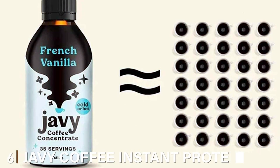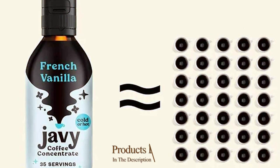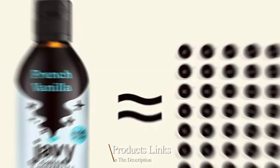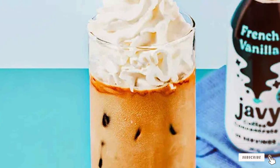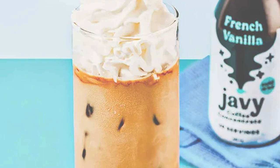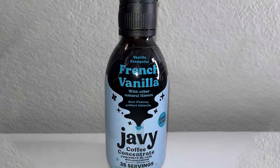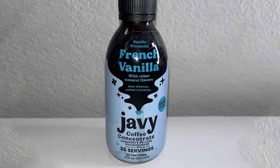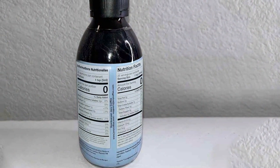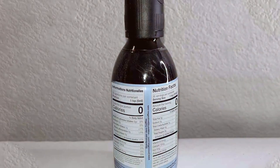At number 6, we introduce the JV Coffee Instant Protein Coffee and French Vanilla Cold Brew Bundle — this is where innovation meets convenience. The design of this product is sleek and modern, with packaging that is both eye-catching and functional. Quality is paramount with JV Coffee as they combine premium coffee with protein, making it an ideal choice for health-conscious individuals. The usability factor is off the charts — it's as simple as mixing the concentrate with water or milk and voila, a protein-packed coffee is ready. This feature is particularly appealing for those with a busy lifestyle who still want to enjoy a delicious and nutritious coffee.